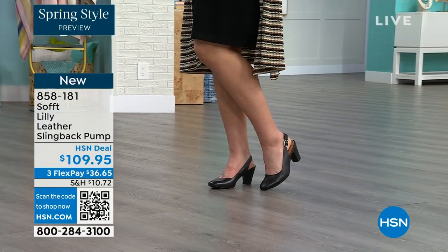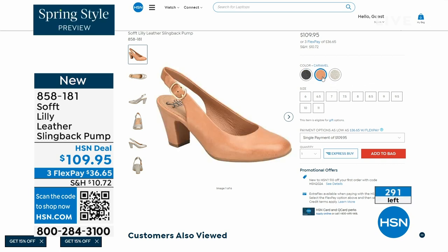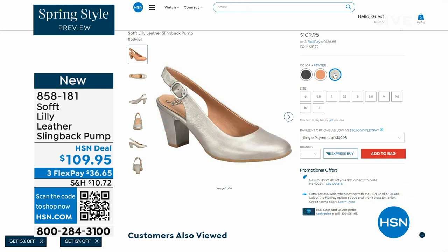Now we only have fewer than 300 of these. This is your classic workwear anywhere shoe. If you need a great heel that's not too high, this is it. I always say anything less than three inches high is something you can really do a lot of walking in. Item number 858-181 on those.